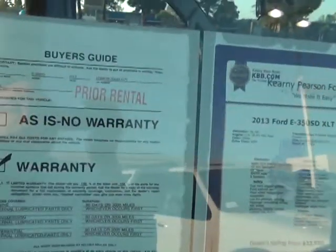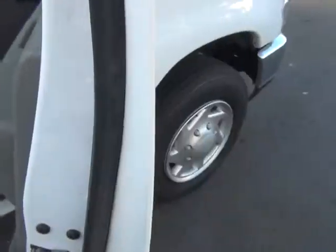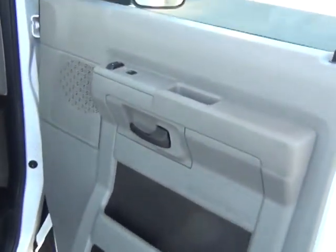You should know that this was a prior rental. It is in great shape — it is like new, with power windows and power door locks.